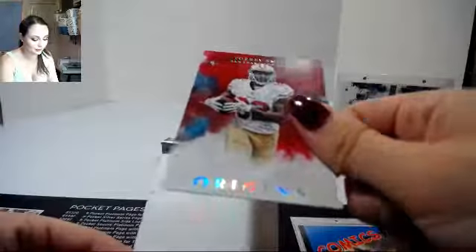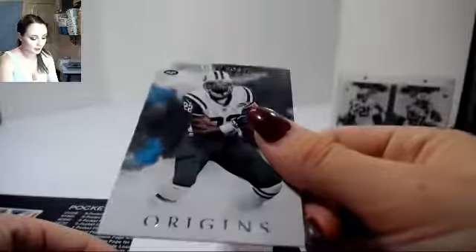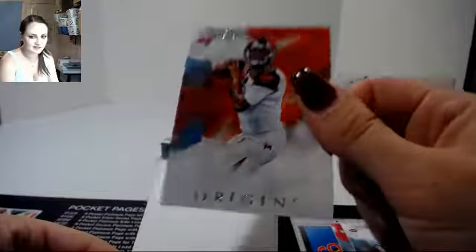Tori Smith, base. Matt Forte, base. Jameis Winston, base. We got Brandon Cooks for the Saints — four out of 60.